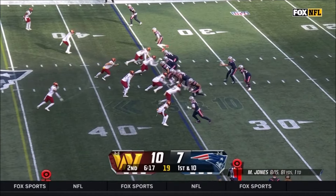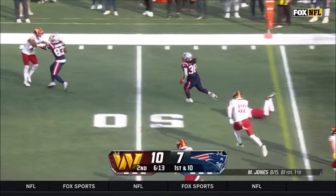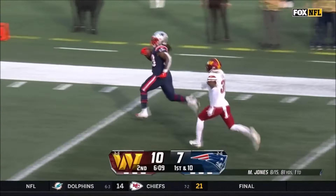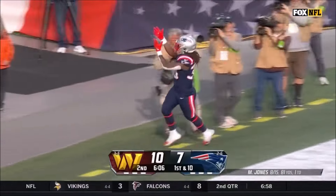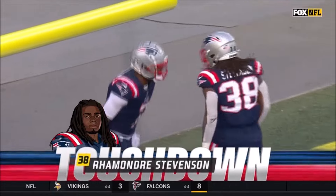Mac Jones standing tall in the pocket — look at the accuracy of where he places it. From the 35, Stevenson — first down and more. Ramondre Stevenson still going, chased by Pearl. Stevenson into the end zone — 64 yards for a New England touchdown.